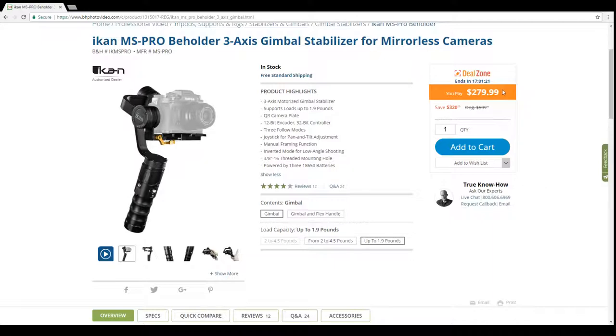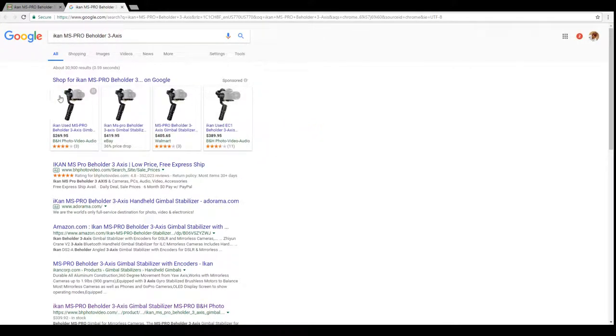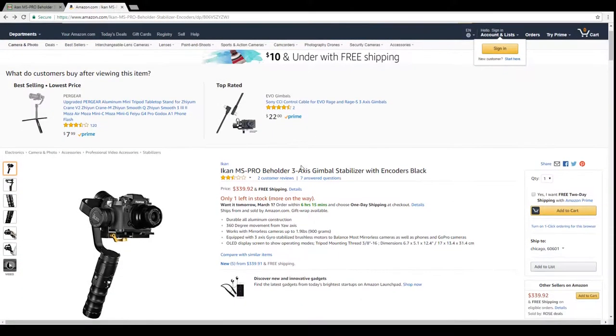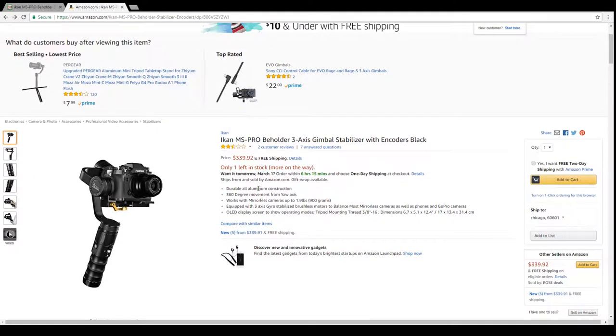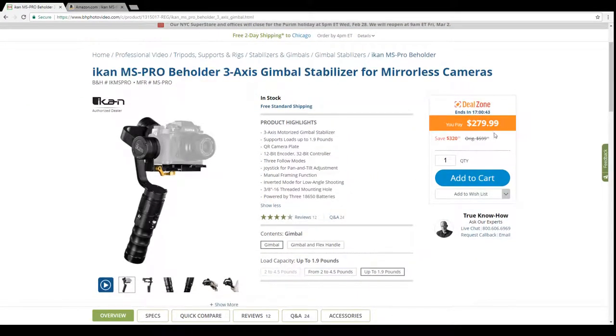The gimbal is powered by three 18650 batteries. The price is $279.99, and they claim more than half off the regular price. Checking Amazon, it's listed at $339, and Walmart has it at $405. With only one in stock, this actually looks like a pretty good deal — you're saving substantial money over regular prices.